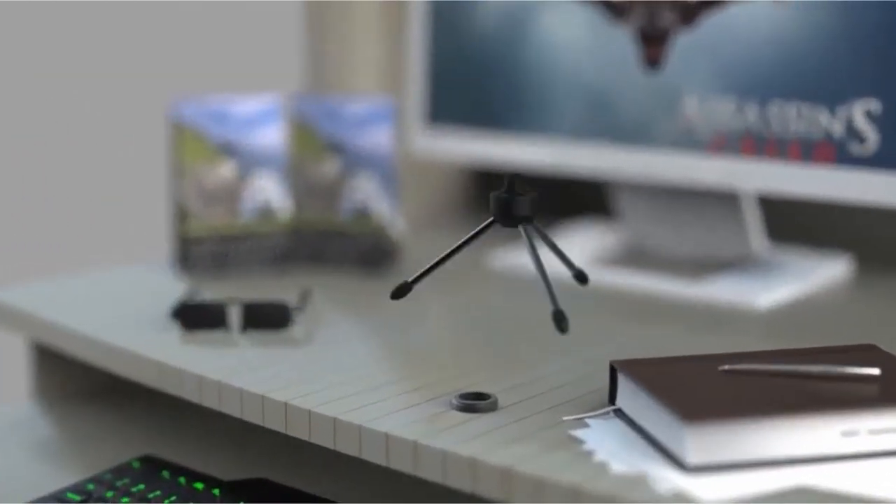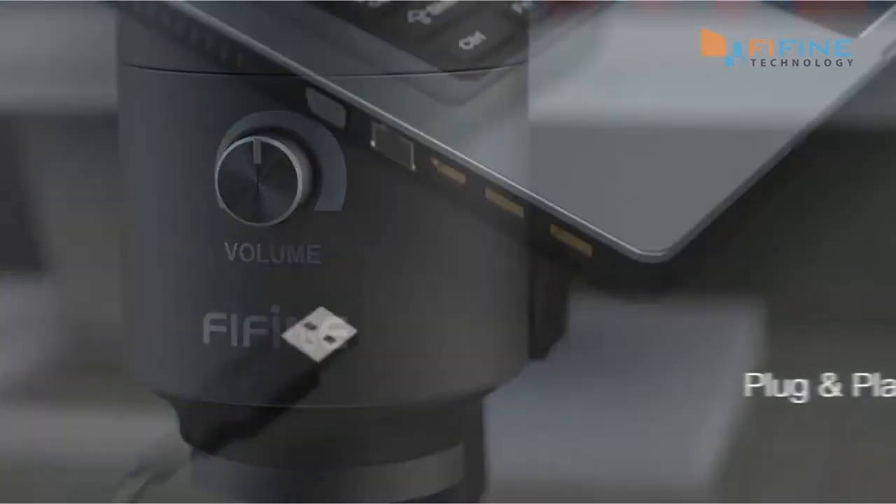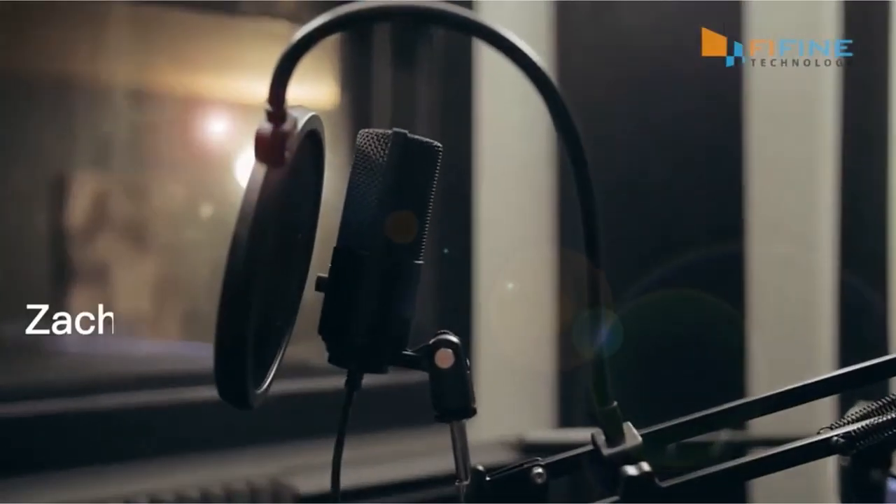Hi, what's up everyone! In this video, we are going to talk about the top best microphones with noise cancellation you can buy on Amazon. If you are new to this channel, please consider subscribing and pressing the bell icon.